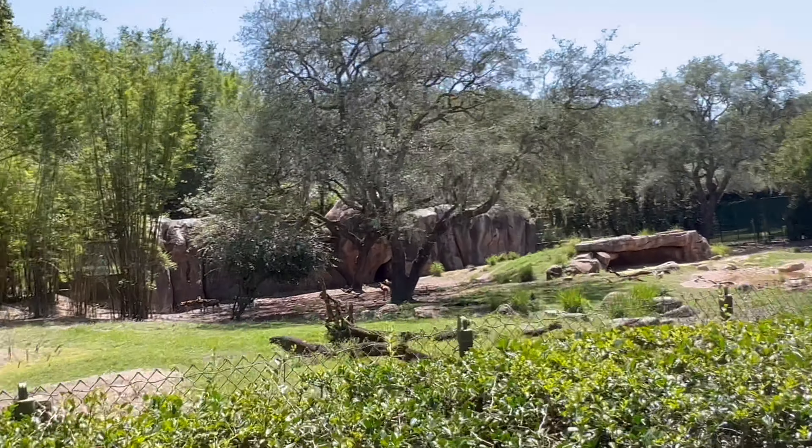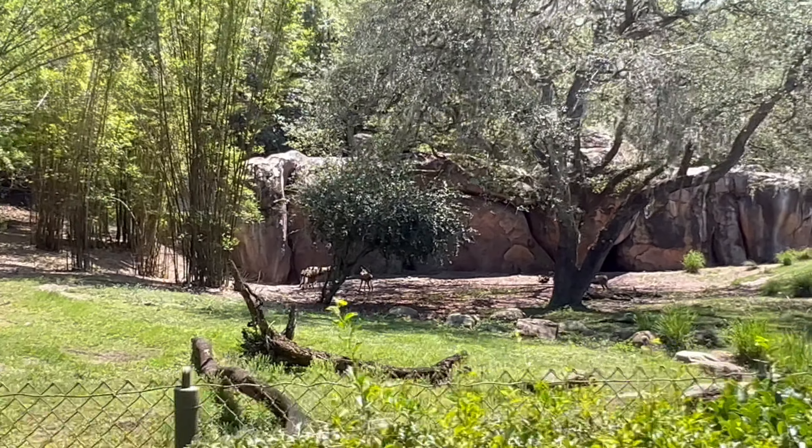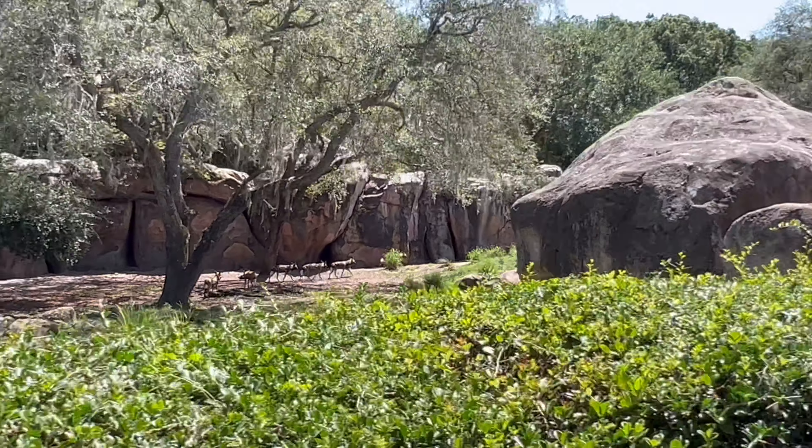Over on our left, it looks like there are a few painted dogs. Painted dogs are one of the most successful hunters in the entire animal kingdom, with a success rate of around 90% when they hunt.